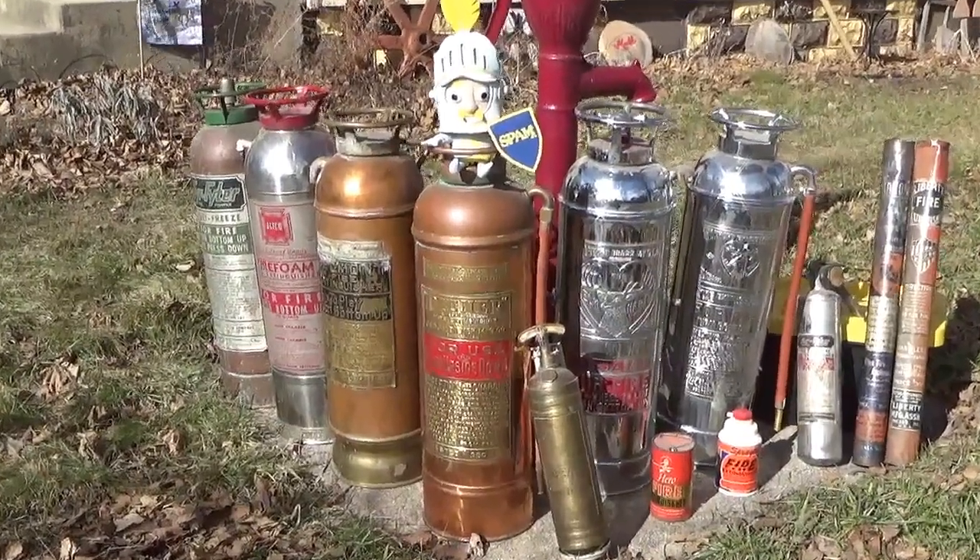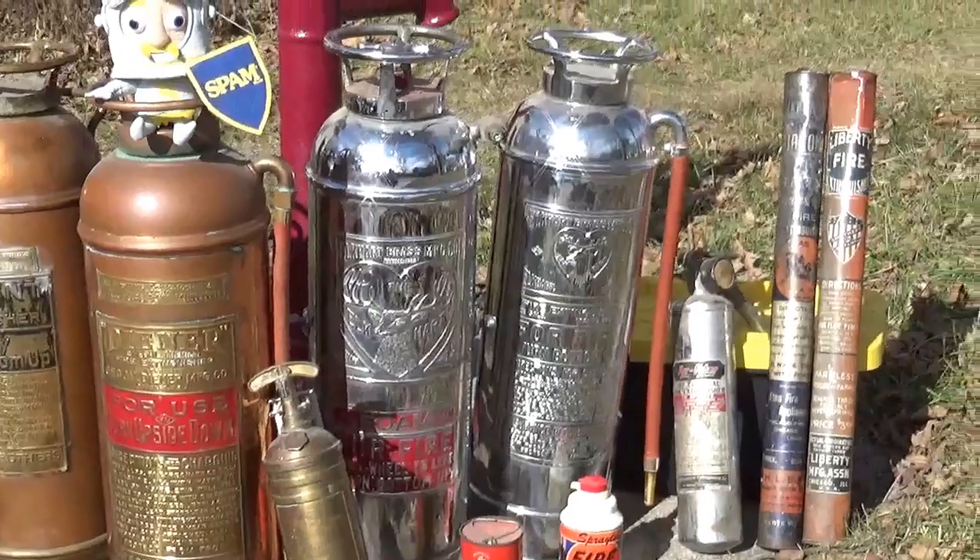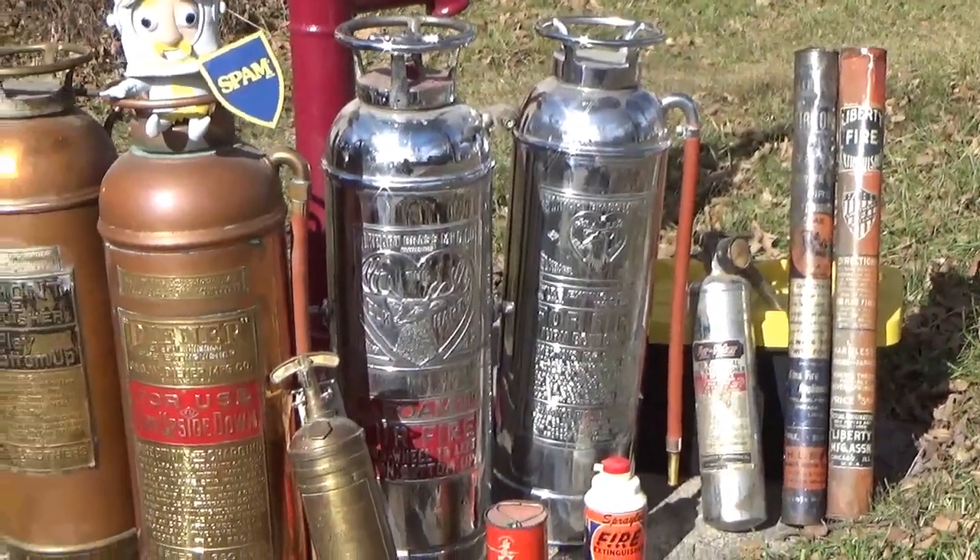I've become quite the collector of antique fire extinguishers over the past couple years, so I thought I'd share what I've collected thus far.